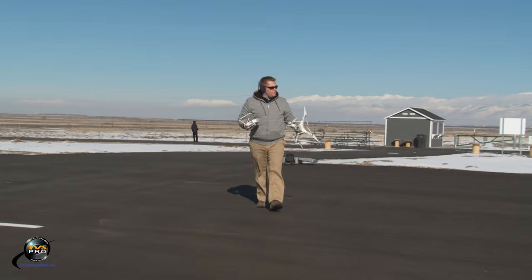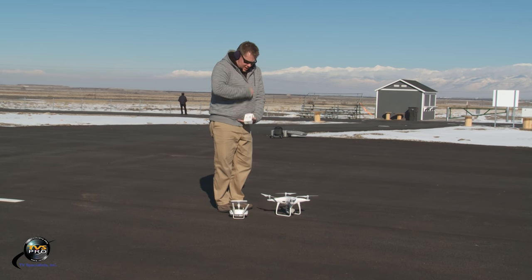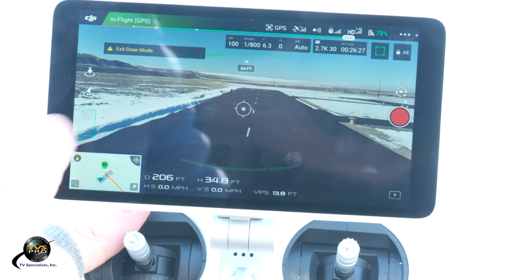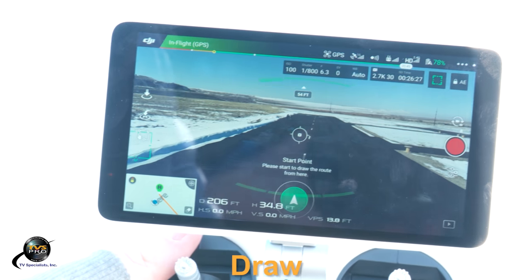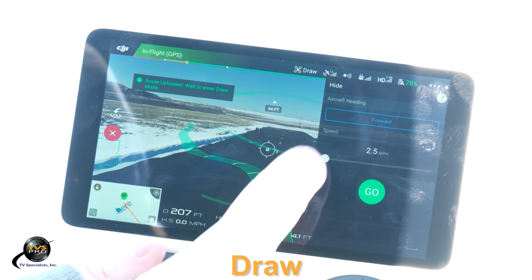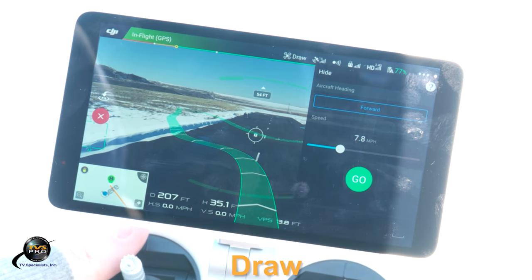Draw function is only available on the Phantom 4 Pro and Pro Plus. After I show you draw function, we're going to try something I don't think anybody has yet tried. I've got a Phantom 4 Pro Plus and a Mavic — we're going to take both into the air, active track the Phantom with the Mavic, then fly the Phantom around and see if the Mavic can keep up, then do vice versa to see which performs better. To execute draw: touch the radio on the left, select draw, and draw your path. I'll draw it going left and then right, let it upload, designate the speed — I'm going about eight miles an hour — and say go.